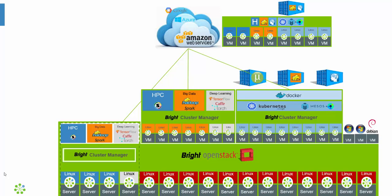As the workload goes back up, Bright can quickly power on and provision these nodes to handle the demand. Thank you for your time today.